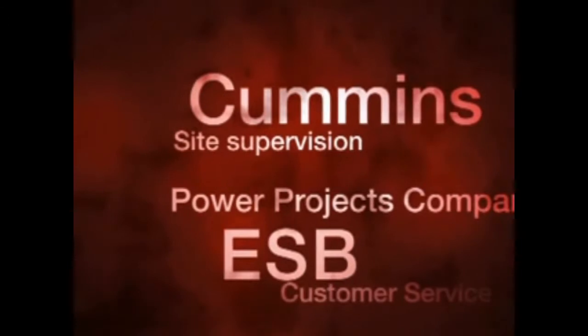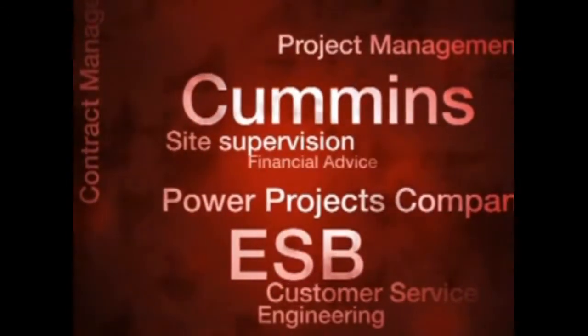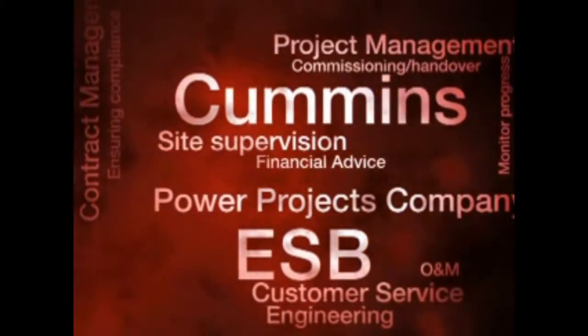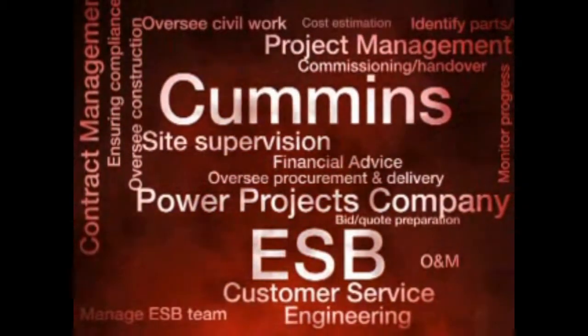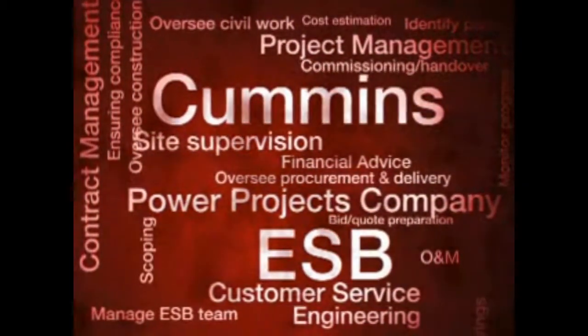Cummins Energy Solutions' business designs, builds, installs, services and maintains these gensets, partnering with their customers as they execute these power projects around the world.